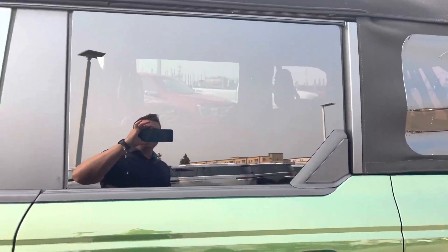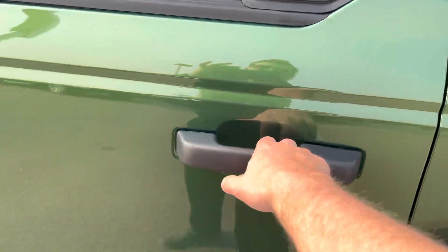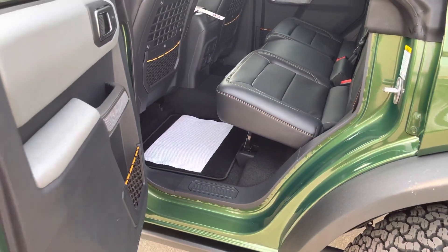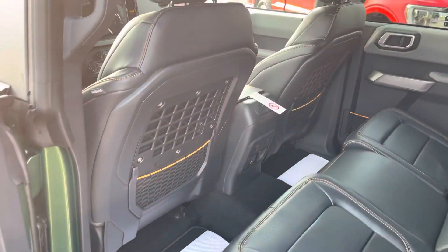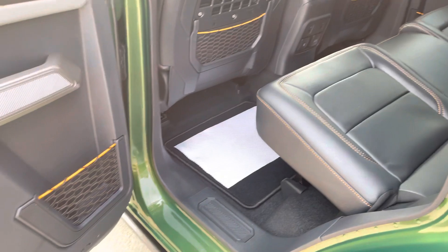Tinted windows look great. It does have the soft top on here, giving you the ability to turn it into a convertible. As we open up the back doors, you get your first look at this Badlands interior — this is the Luxe package, giving you all the upgrades of the mid, the high, and of course the upgraded Luxe items.